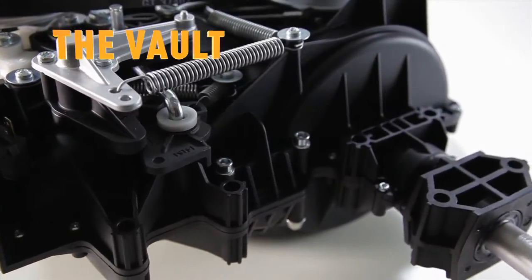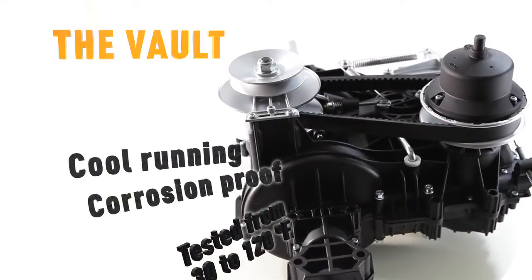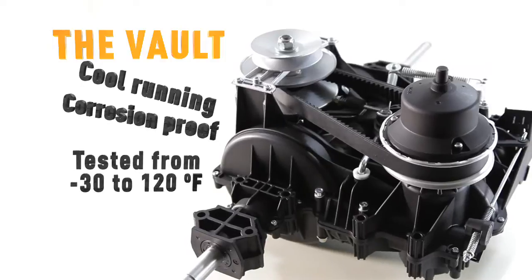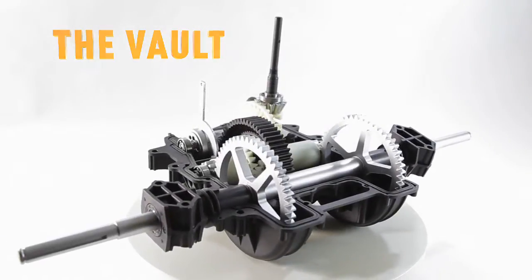Molded, reinforced glass fiber construction is light, strong, and trouble free. It's cool running, corrosion proof, and practically impervious to heat, cold, heavy loads, and impact. Sealed inside the vault, moving parts are protected and lubricated for life.